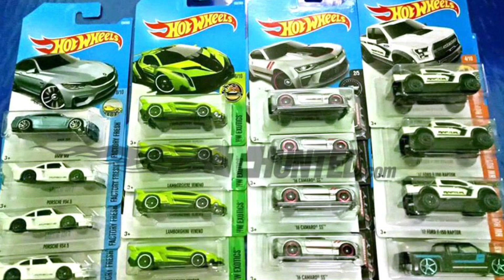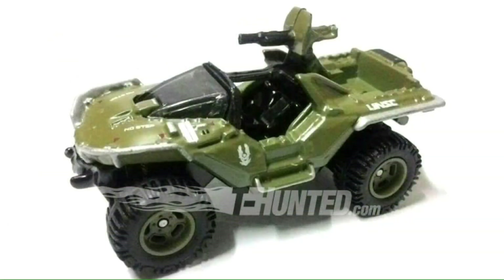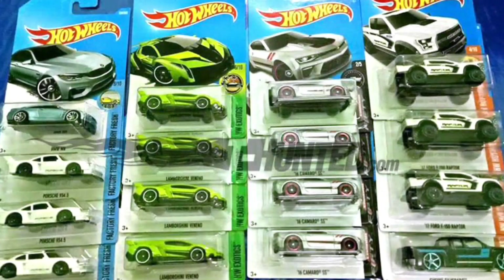Our other bit of news today: the Halo cars. We get the UNSC Scorpion, and then there are two other models I've shown in a previous video, so you can take a look at those. The Halo series is part of the Replicant Entertainment series for 2017 Hot Wheels, and you will get five vehicles in the series. We know of three of them so far, and we got images of them — so that's exciting for Halo fans.